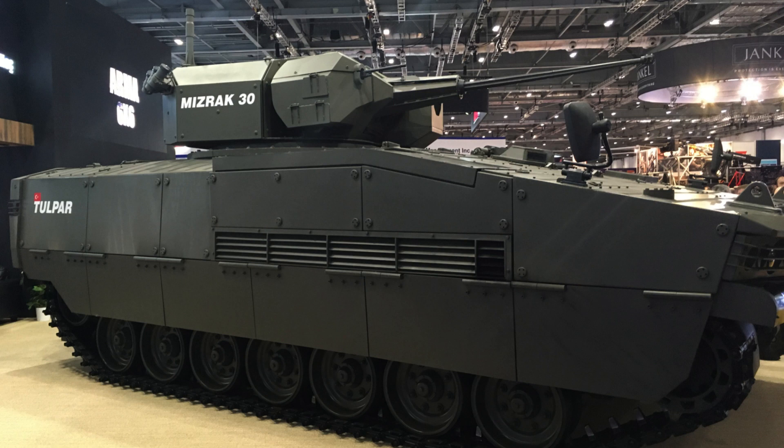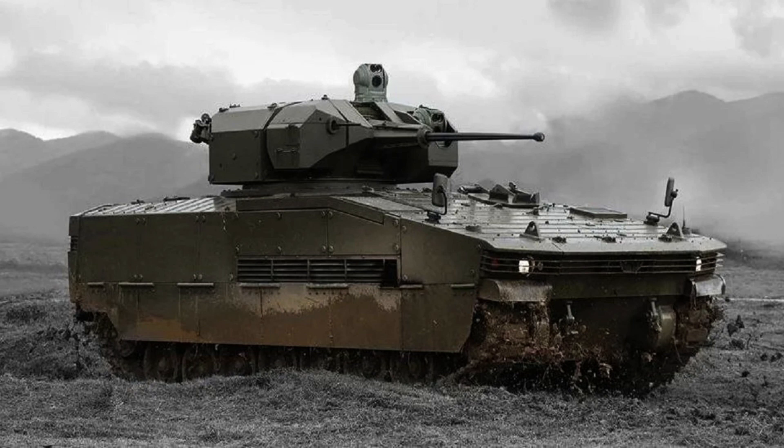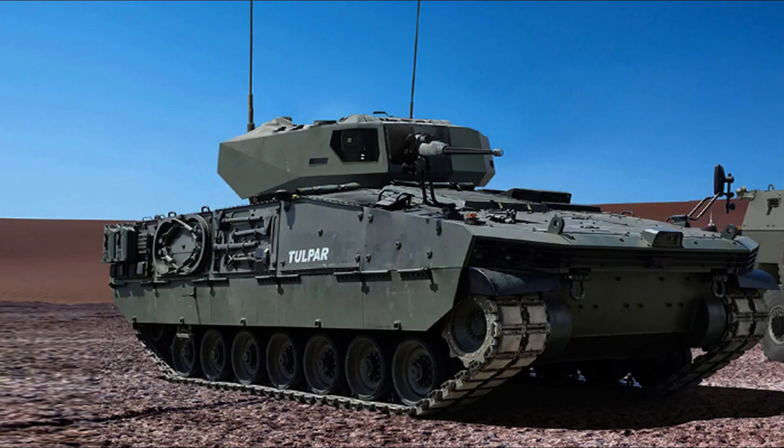The Otokar Tulpar is an impressive Turkish heavy infantry fighting vehicle, developed by Otokar, a leading automotive manufacturer based in Sakarya. The vehicle takes its name from the Tulpar, a mythical winged horse in Turkic folklore.